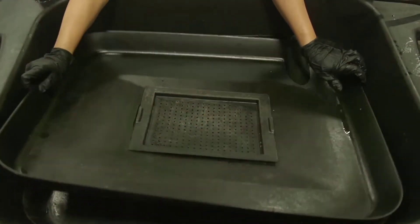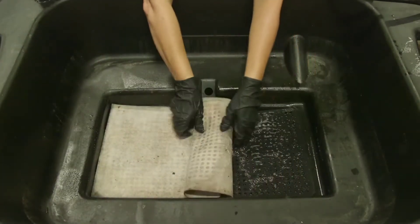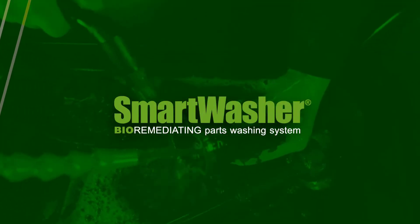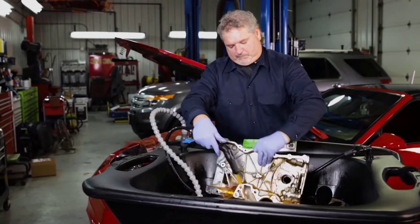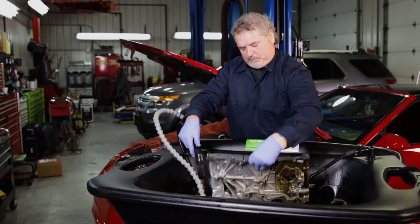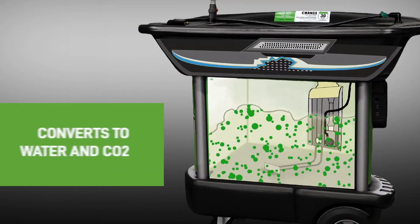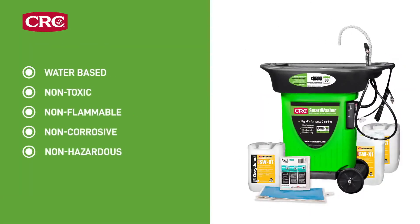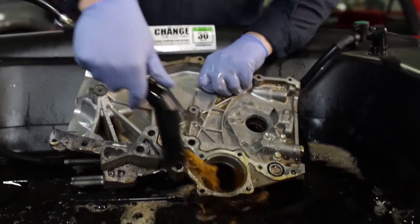The Smart Washer system harnesses the power of nature to deliver exceptional cleaning performance while also eliminating the need to handle or dispose of hazardous waste, making it a safer choice over traditional solvent parts washers. The patented CRC Smart Washer was the first fully functioning parts washing system to utilize a proprietary bioremediation process. It breaks down organic contaminants and converts them into harmless byproducts of water and carbon dioxide. The system is water-based, non-toxic, non-flammable, non-corrosive, and only produces non-hazardous waste.